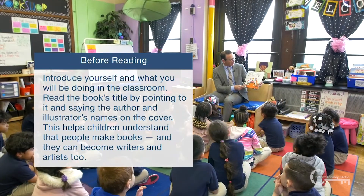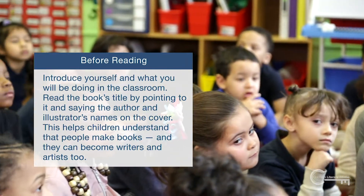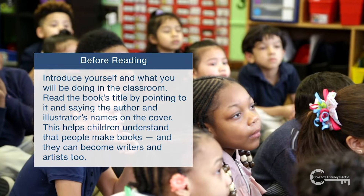Read the book's title by pointing to it and saying the author and illustrator's name on the cover. This helps children understand that people make books and that they can become writers and artists too.